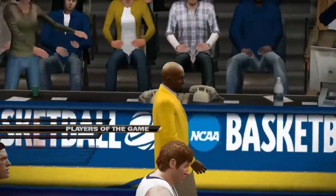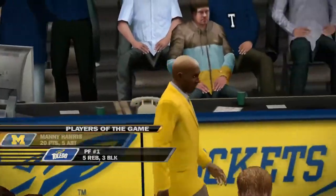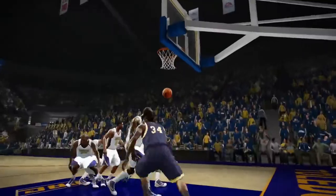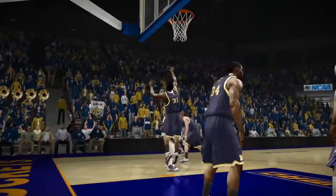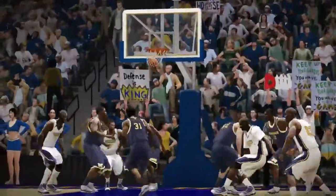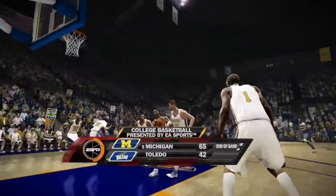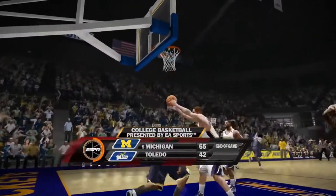The player of the game is of course Manny Harris for Michigan — he gets his usual 20 points. I'd like to thank you all for watching here on ESPN. Another fantastic victory for the Michigan Wolverines. They improved with another win — the 65 to 42 victory against the Toledo Rockets.